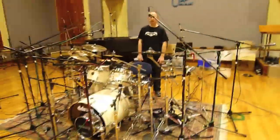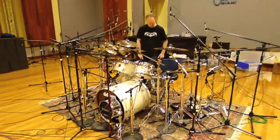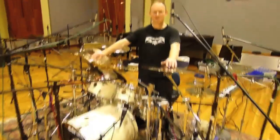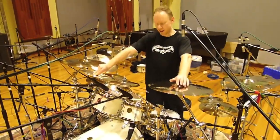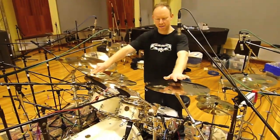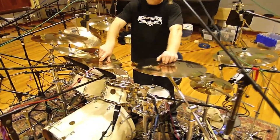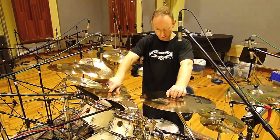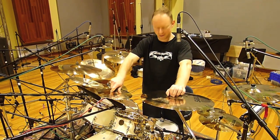I'll go through my gear that I'm using on the second Charred Walls of the Damned album. I'm using Sabian cymbals, as always. I love Sabian — they sound amazing, and they sent me a beautiful set of cymbals down here for the studio.